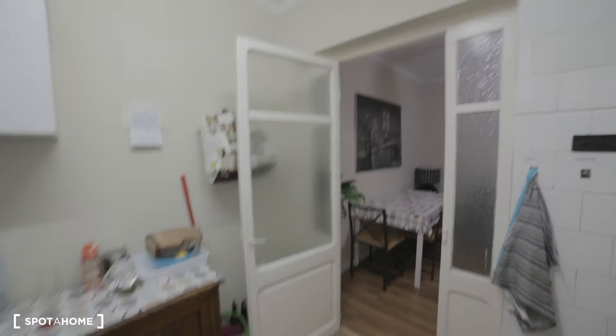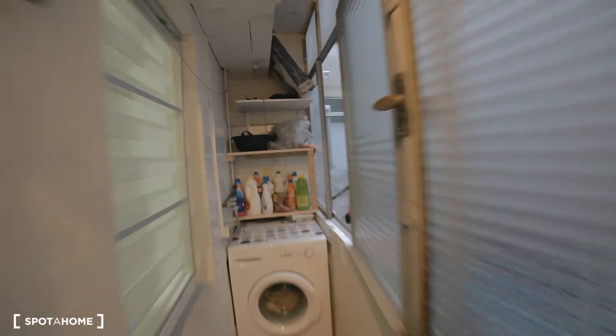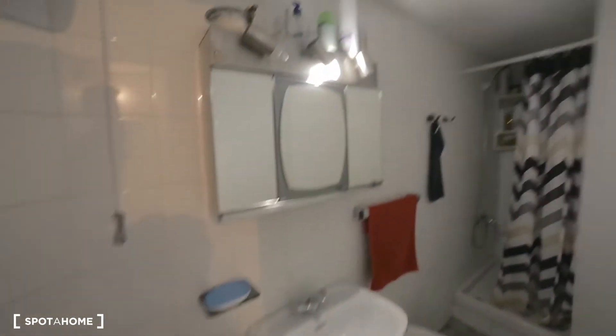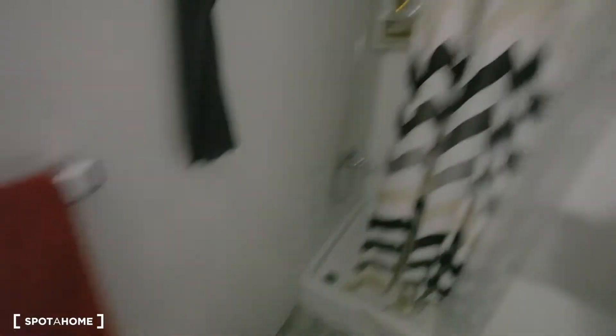Coming this way we have the laundry area with the washing machine, and you can also dry your things in this internal patio — very quiet. And this is the bathroom: toilet, sink, a nice mirror, and shower.